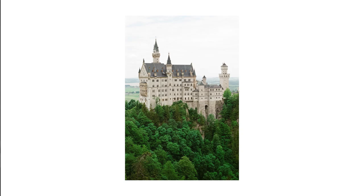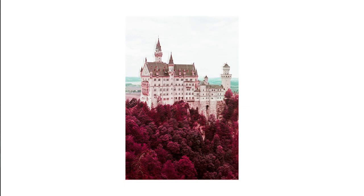Lomochrome Purple, as its name implies, renders images that are purple-shifted. Greens appear purple, blues appear green, yellows to pinks, while reds remain relatively unchanged.